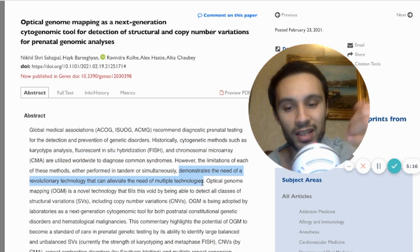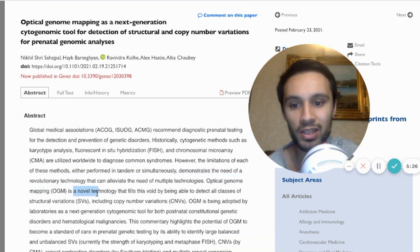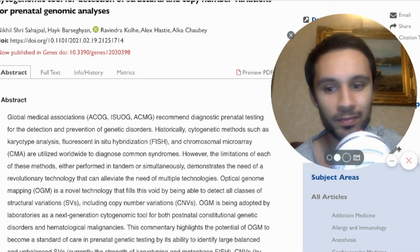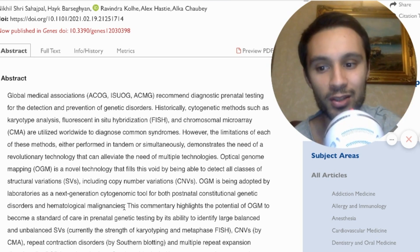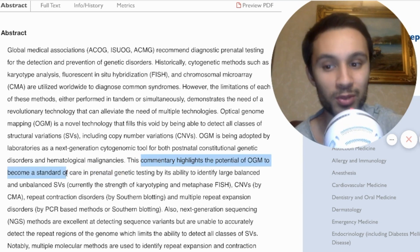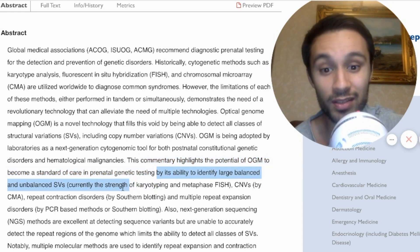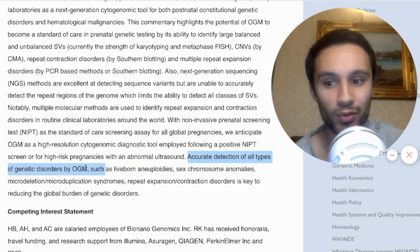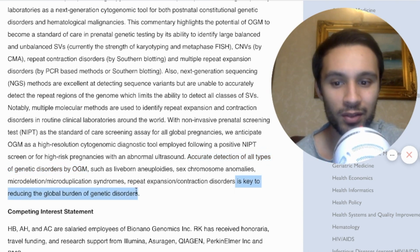In comes optical genome mapping — a novel technology that can fill this void by detecting all classes of structural variations, including copy number variants. Optical genome mapping is being adopted by laboratories around the world for postnatal genetic disorders and blood cancers. However, this commentary highlights the potential of optical genome mapping to become standard of care in prenatal genetic testing, because it can identify large balanced and unbalanced structural variations. Accurate detection of all types of genetic disorders by optical genome mapping is key to reducing the global burden of genetic disorders.